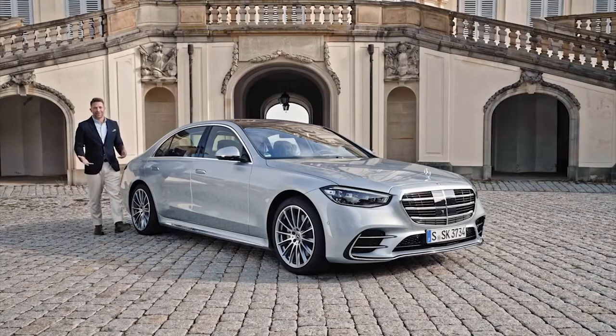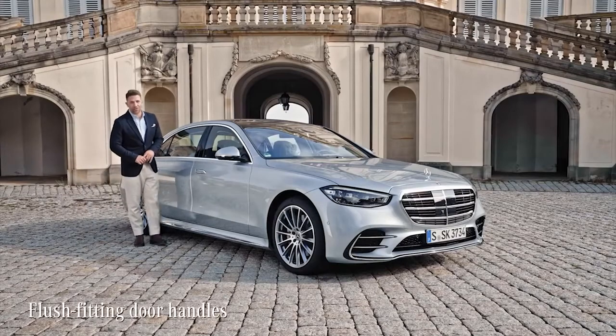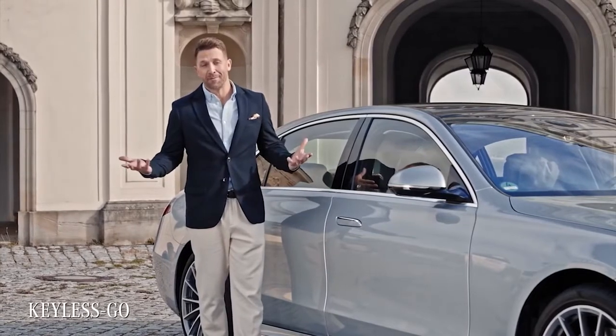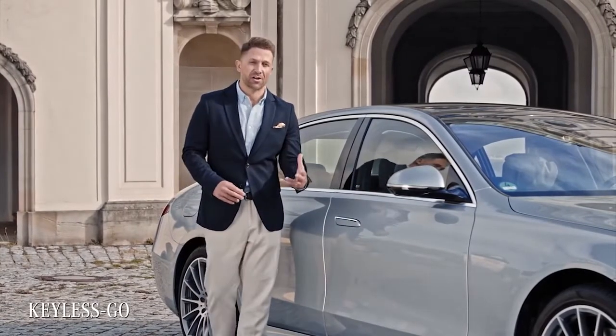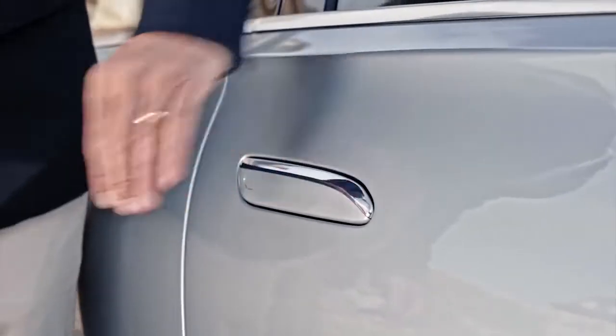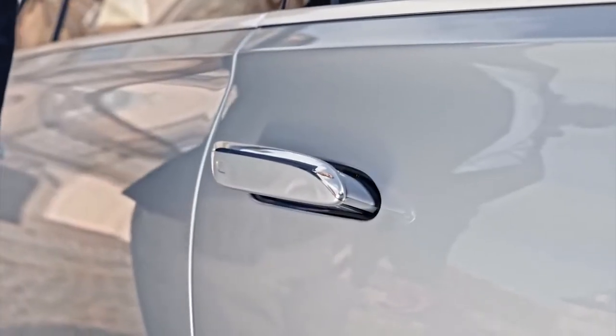Adding to the cool exterior are the flush-fitting door handles that really blend into the surface. With Keyless Go, I can just leave the key in my pocket. When I approach the car, the system detects the key — all I have to do is touch here and the handles pop out.